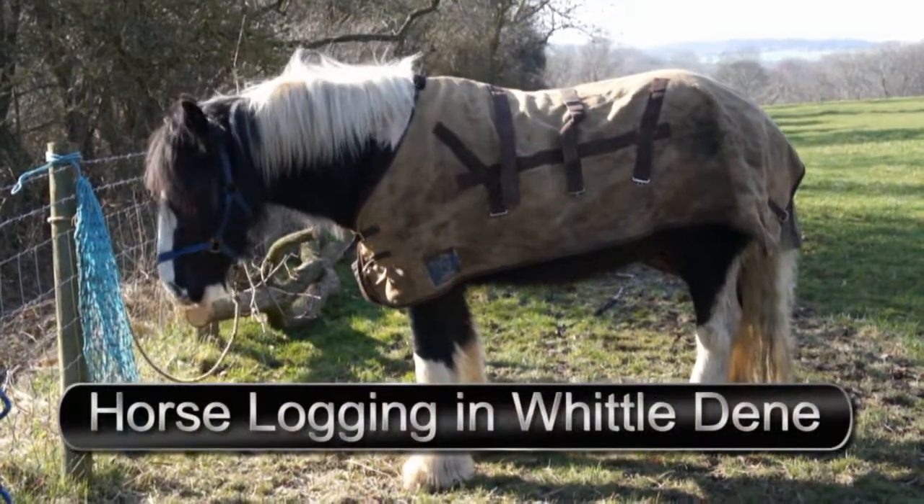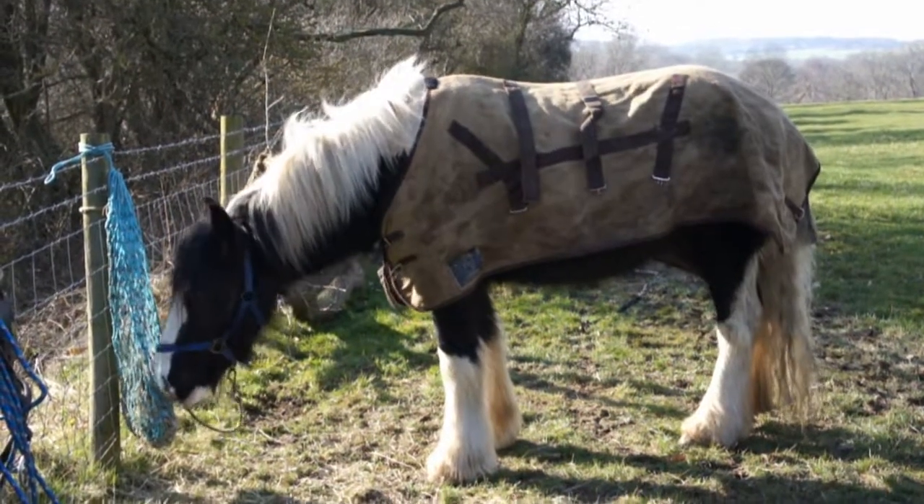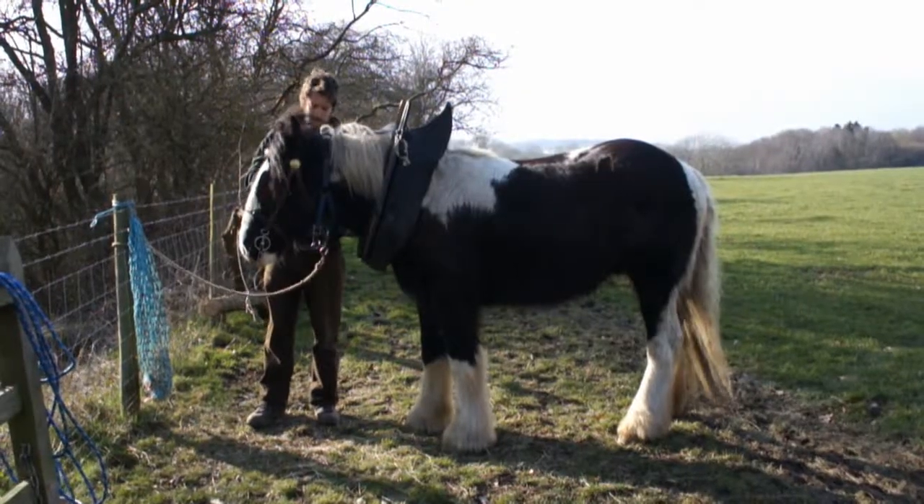This is Luke, he's three years old and it's his first day at work, in a wood. He's going into Whittledean, a beautiful ancient woodland owned by the Woodland Trust.